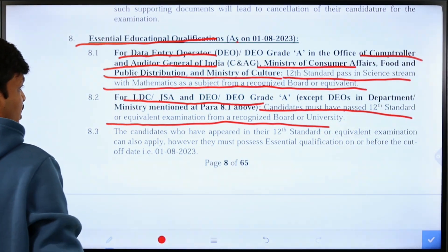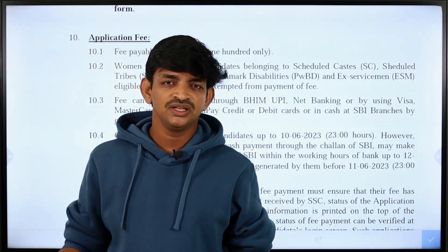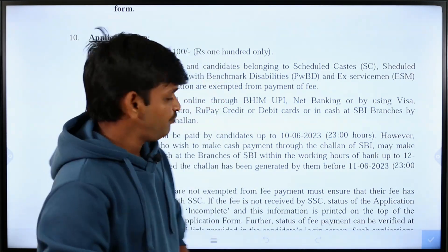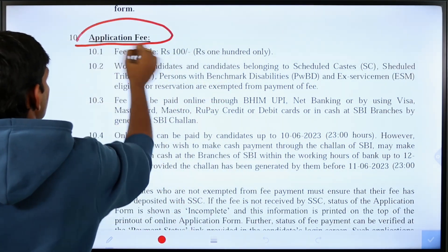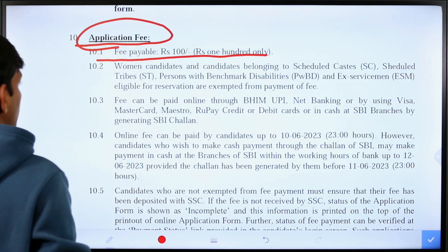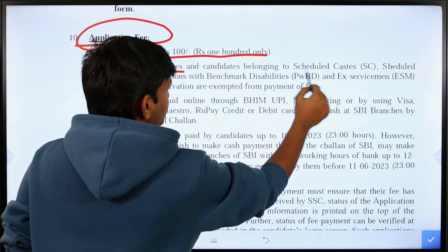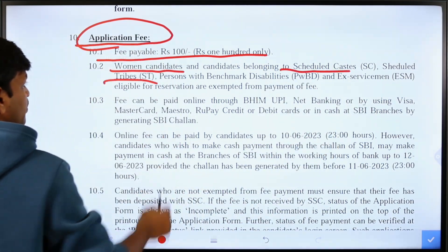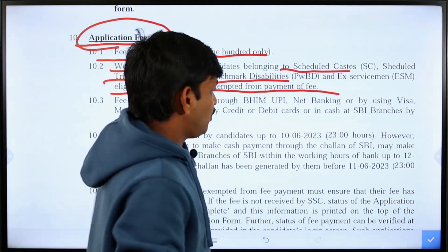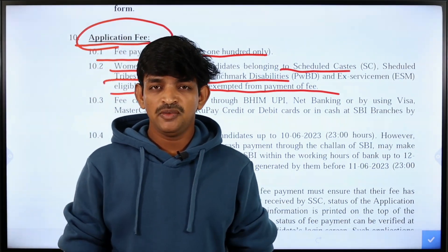Other people who have applied with a disability are also eligible. Now we will check the application fee. You can apply online as usual. Women candidates, SC category, ST category, persons with disability, and ex-servicemen have an exemption — they pay 100 rupees less or are fully exempted.